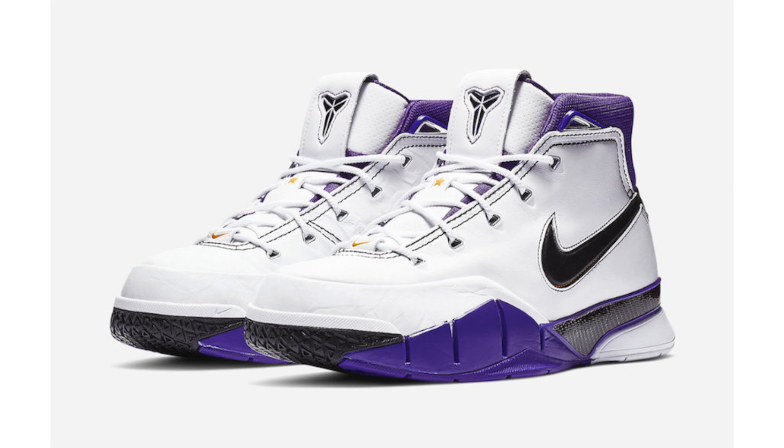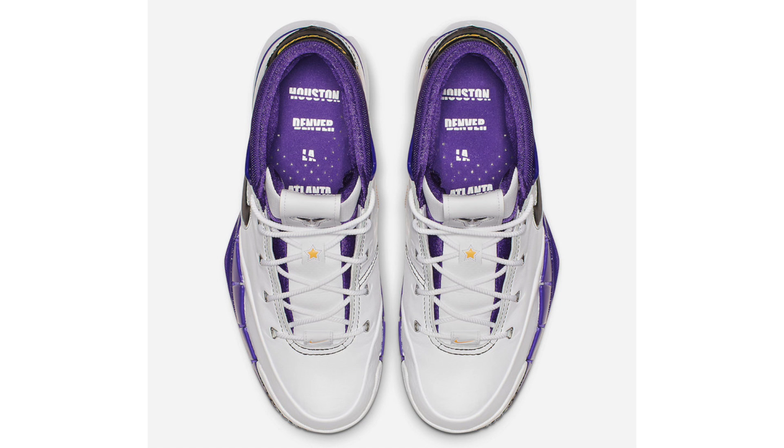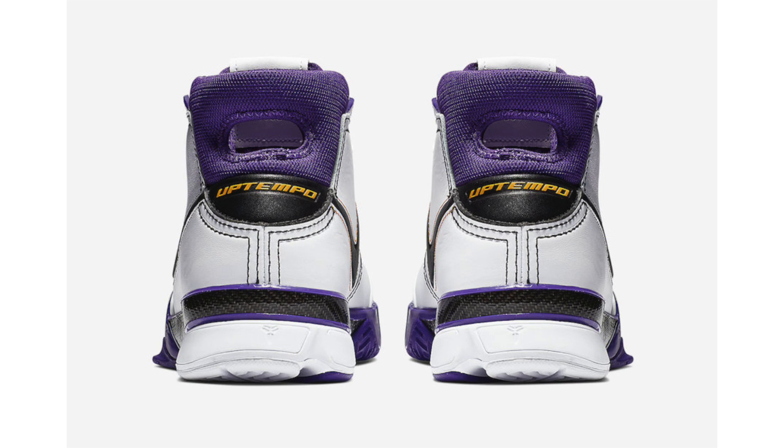In yesterday's video I talked about the Nike Zoom Kobe 1 Pro Tro 81 Points, and at that time we only had a single image. Now official images have arrived, giving us a much better look. The release details stay the same — January 22nd with a retail price of $175.